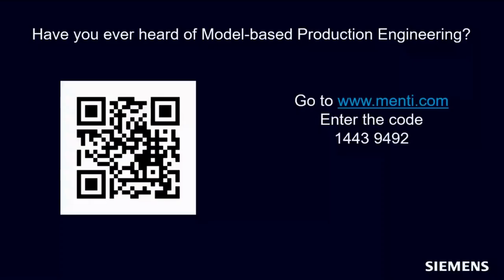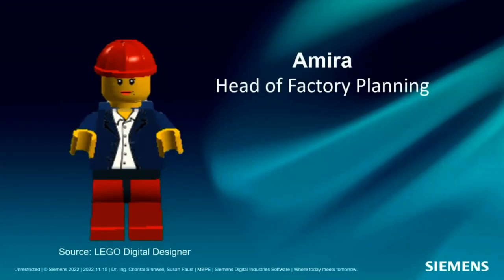Now I'd like to start with a short mind game. We're at the end of the day, so let's play around a bit. This is Amira — she is our head of factory planning. Together with two teams for product design and manufacturing planning, they want to build a Lego Mindstorm factory for toy cars.